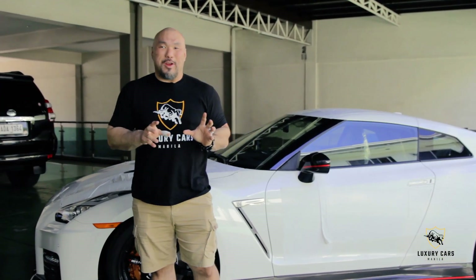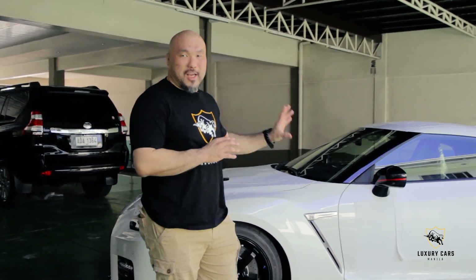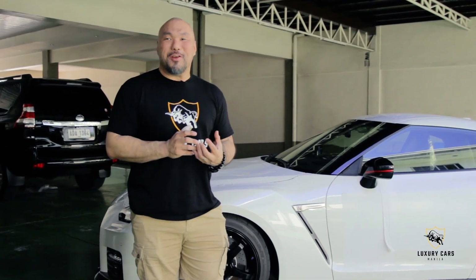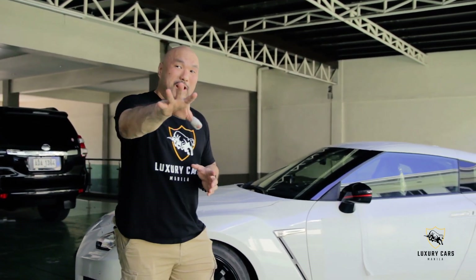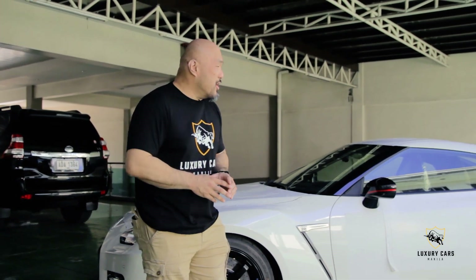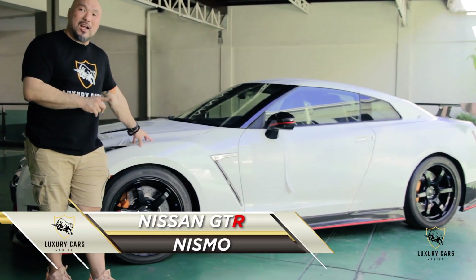We have another special treat today because we get to review the most revered, the most iconic, the most sought-after dream car for a lot of kids who follow our page and who are all car fanatics. We have the Nissan GT-R Nismo.